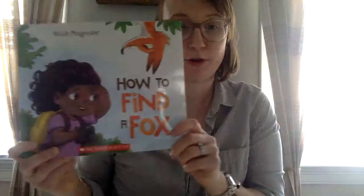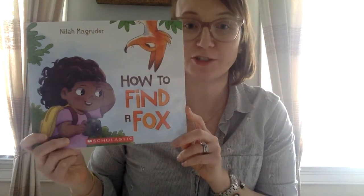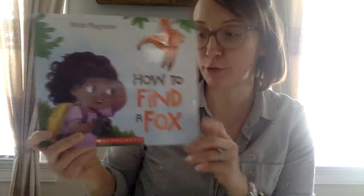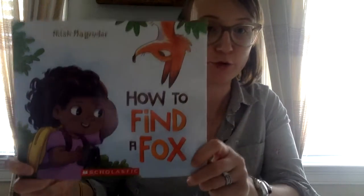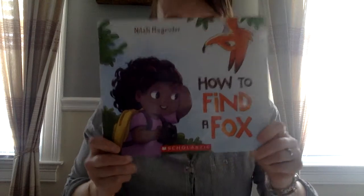Hi friends! I know that some of you are getting ready to do some how-to writing in your classrooms, so I wanted to share a fun how-to book today. The author is Nyla Magruder and the title is How to Find a Fox, and this is one of my daughter's favorite bedtime stories.